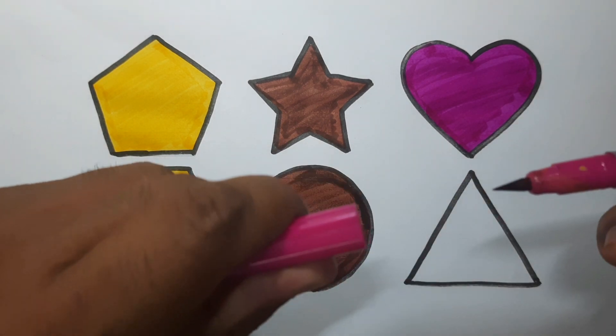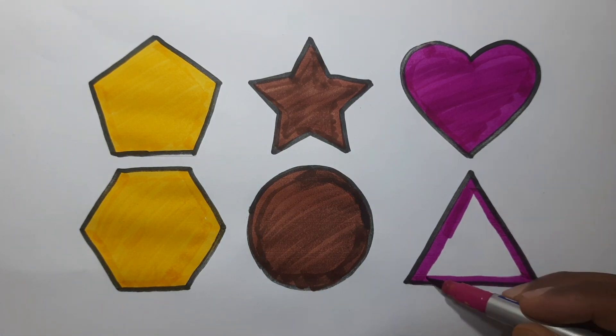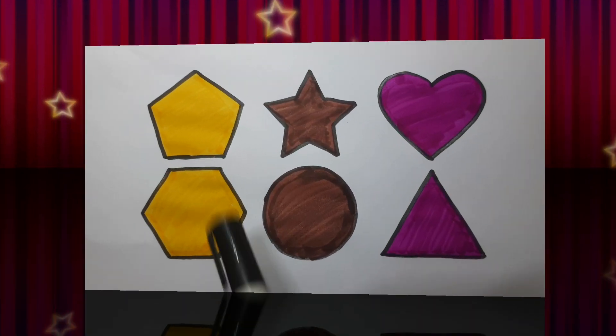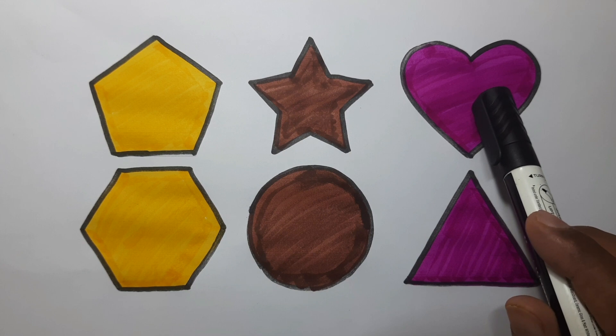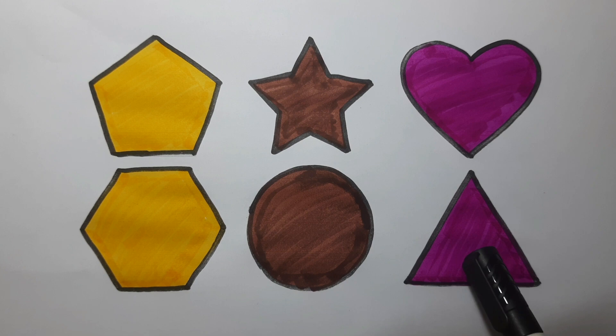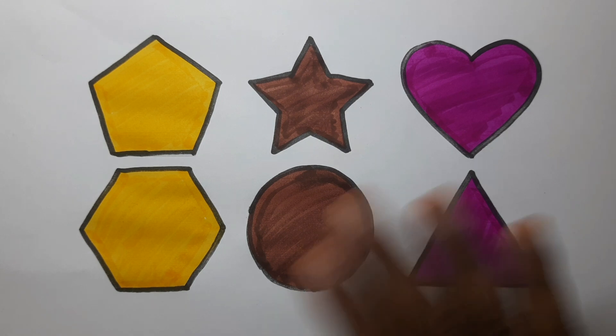Pink color, pentagon, star, heart, hexagon, circle, triangle. Thanks for watching. Please do like, share and subscribe. Bye-bye, see you next video.